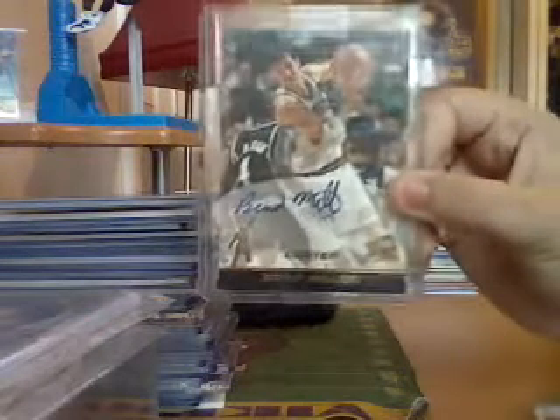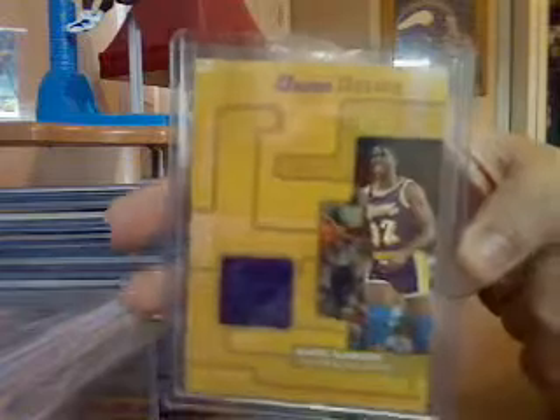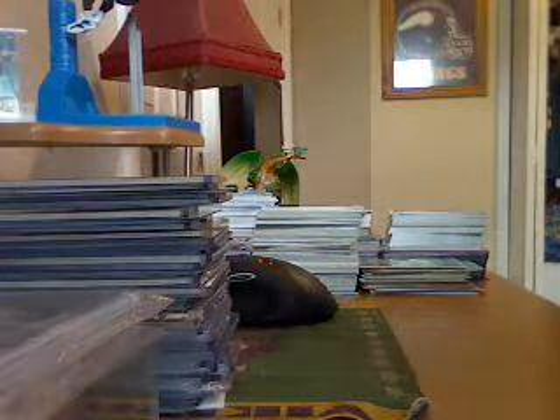Chris Bosh game-used. LaVell Hawkins autographed rookie, number 499. And a really nice Dexter Jackson three-color patch, number 250. Cory Brewer game-used. Aaron Farazu rookie autographed, books $25, number 250. Brad Miller rookie on-card autographed. Donny Avery game-used rookie jersey. A really nice Magic Johnson game-used jersey, numbered 13 out of 25.